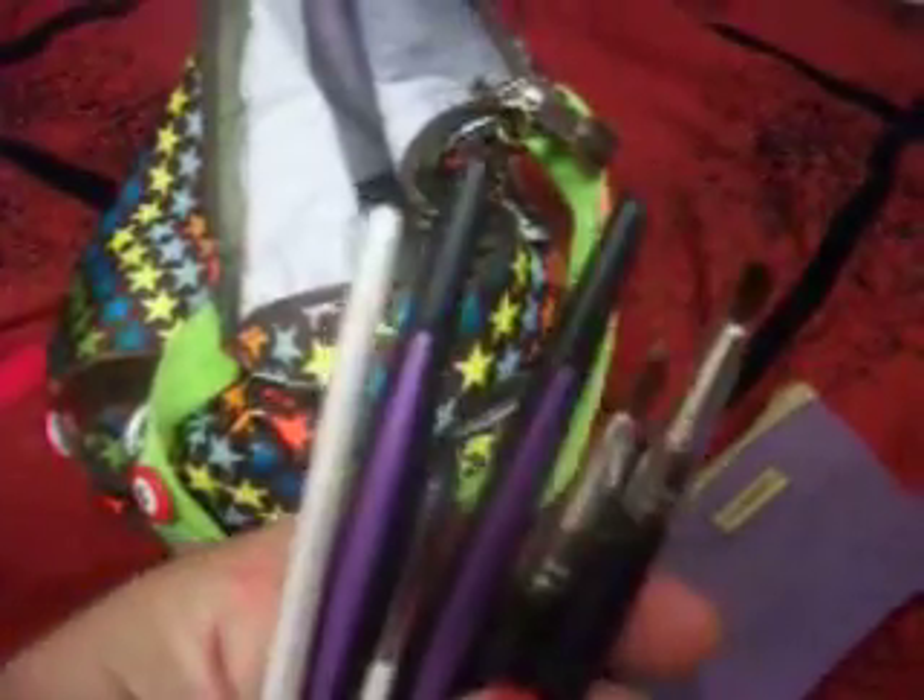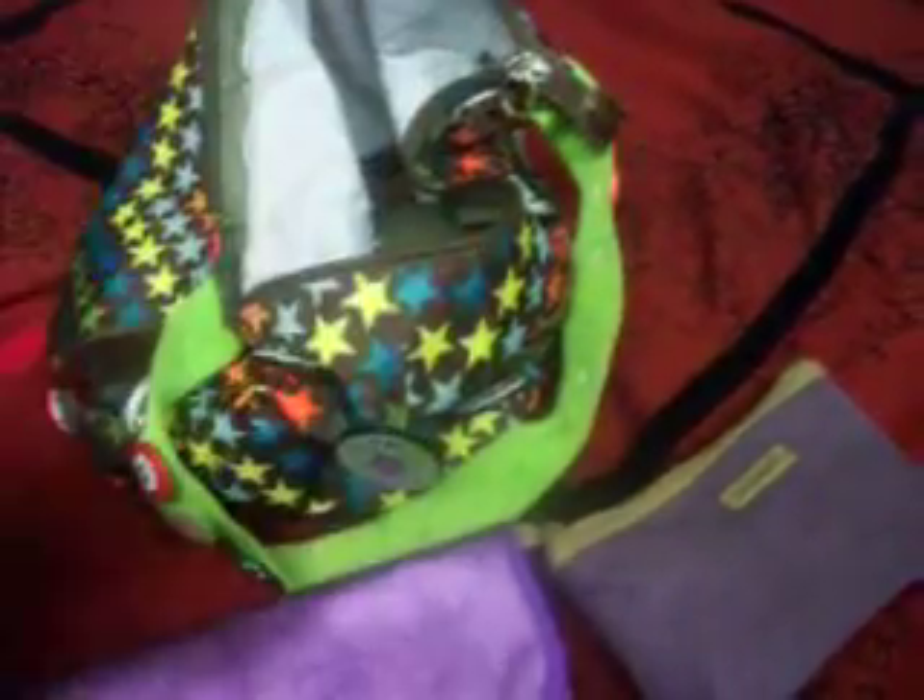My brushes — it's just a cheap little thing I got from Walmart. I just have some of the brushes in here, some elf brushes, and these I got at Christmas — some generic brand but the bristles are really soft. I really like these brushes.